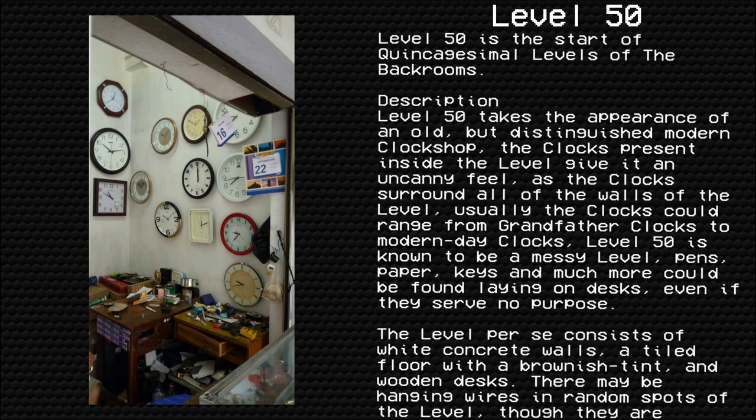Level 50 takes the appearance of an old but distinguished modern clock shop. The clocks present inside the level give it an uncanny feel as they surround all the walls of the level. Usually the clocks will range from grandfather clocks to modern day clocks. Level 50 is known to be a rather messy level as pen, paper, keys, and much more can be found laying on desks even if they serve no purpose.